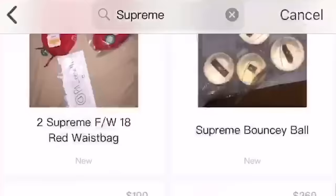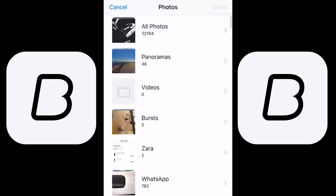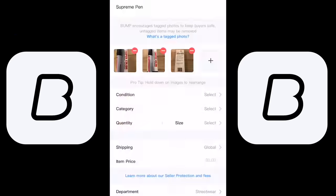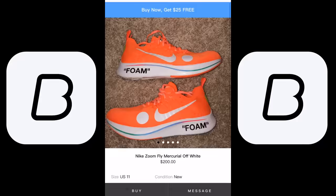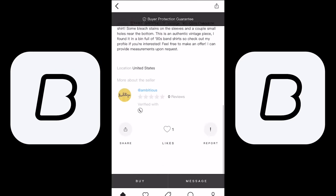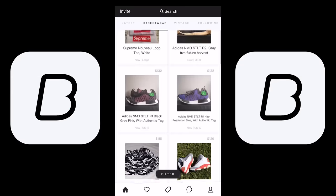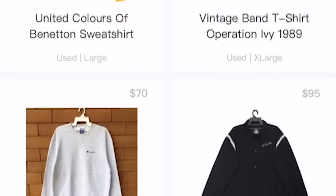So if you're looking for some dope new pieces to add to your wardrobe, Bump is definitely the way to go. Or if you're looking to sell streetwear, Bump is perfect for that as well. You can message people directly on the app if you're interested in an item they're selling. When it comes to the payment side of things, Bump has you covered — all transactions are done safely through PayPal, so you don't have to worry about getting gypped or items not being authentic.